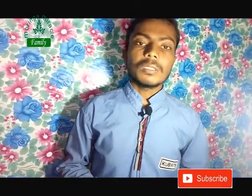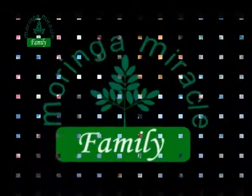If you are visiting our channel for the first time, please like and subscribe and press the bell icon. This is Suhail and you are watching Moringa Medical Family. Goodbye until the next video.